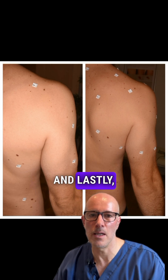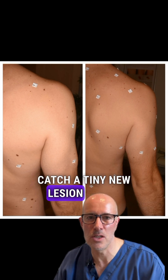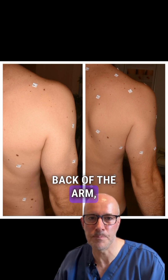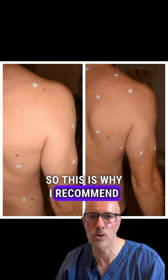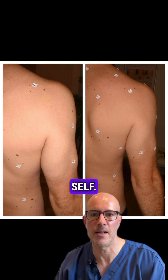And lastly, as you can see, there is no way a patient can catch a tiny new lesion at the back of the arm. This is why I recommend for high-risk patients medical assessments instead of self-checks.